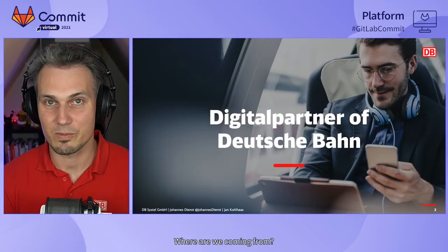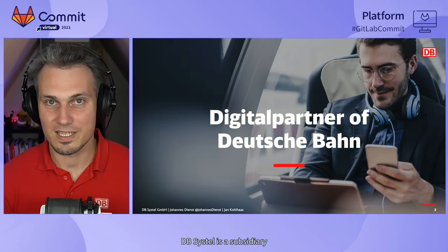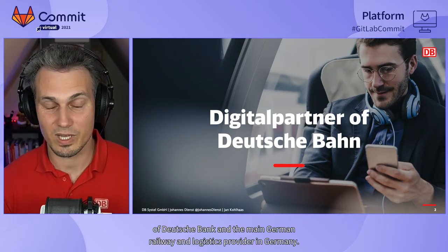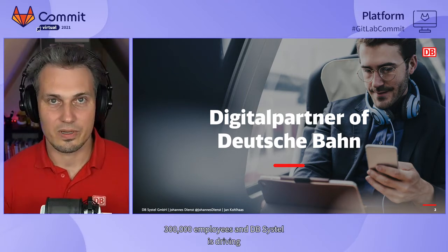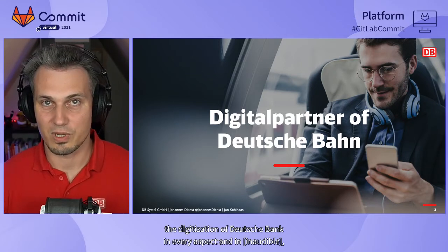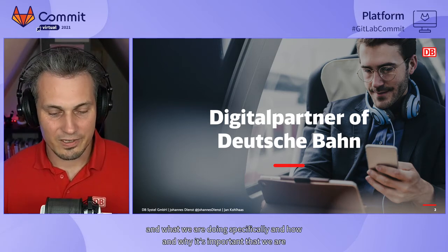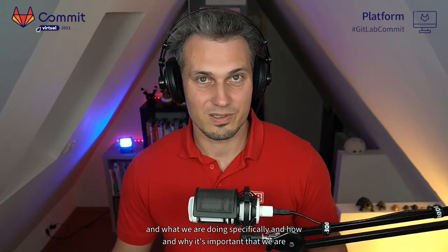Let's give some context. We are both employees in the same team at dbSystel. dbSystel is a subsidiary of Deutsche Bahn, the main German railway and logistics provider in Germany. We are operating worldwide with over 300,000 employees. dbSystel is driving the digitalization of Deutsche Bahn in every aspect and in servitization. What we're doing specifically and why it's important that we are deploying several client clusters in the cloud, we will share next.